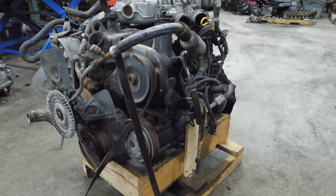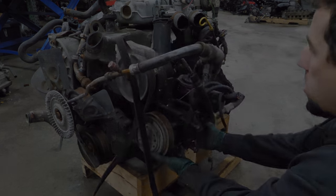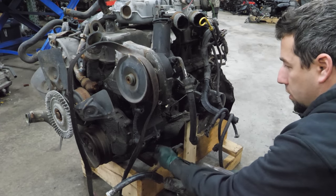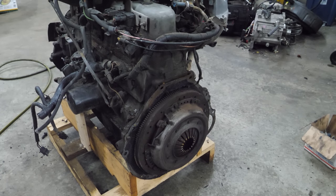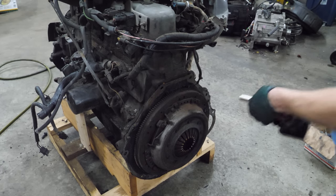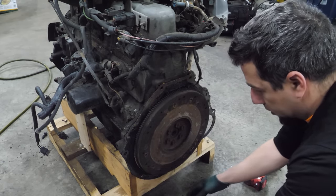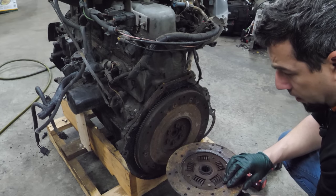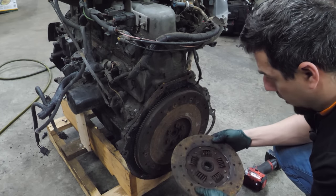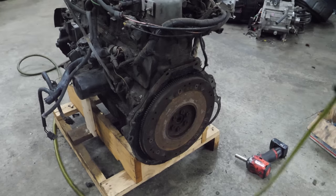Before we go too crazy with this, I'm going to pull all the accessories off — the alternator, the AC compressor, the power steering pump, which is smashed — to clean it up and make it a little easier to work on. Next, we'll remove the clutch, flywheel, and shim so we can get this mounted to an engine stand. The clutch looks rusty and pretty worn — it's kind of down to the rivets in places. So yeah, that clutch is bad. It probably still would move the truck.